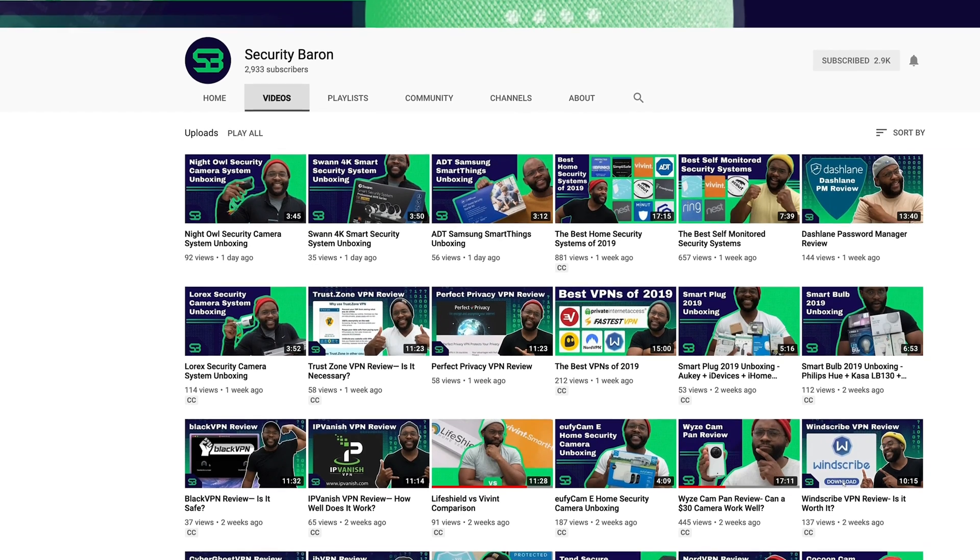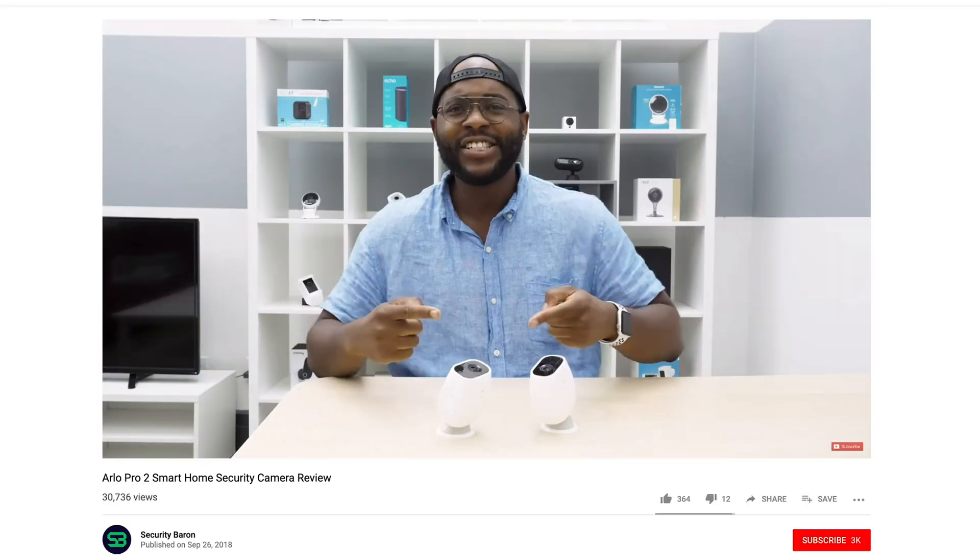I really hope you're enjoying our review of RoboForm Password Manager. If you want to be kept up to date on the newest in password managers, VPNs, and smart home security, subscribe to our channel for new content weekly. All right, let's get back to the video.